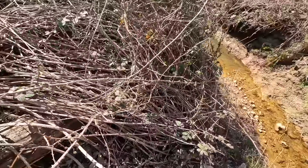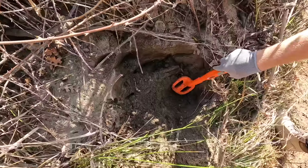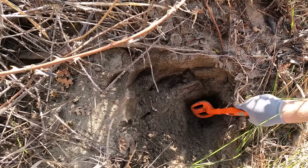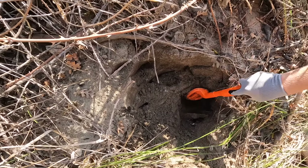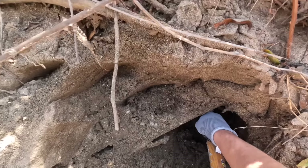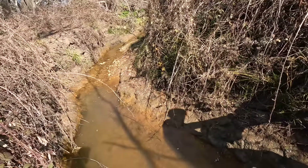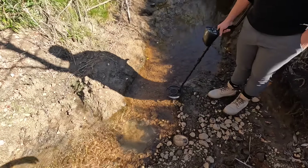We start looking everywhere — this is a good place to look. The metal detector is making a noise but nothing definitive yet. I'm going to walk along the river to the very left. There's a signal right here — let's check right here.